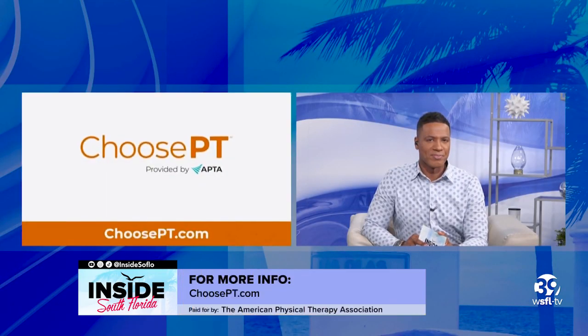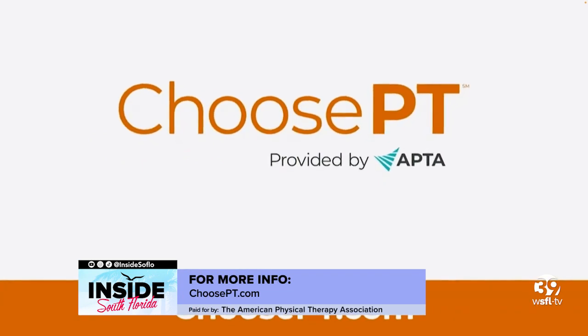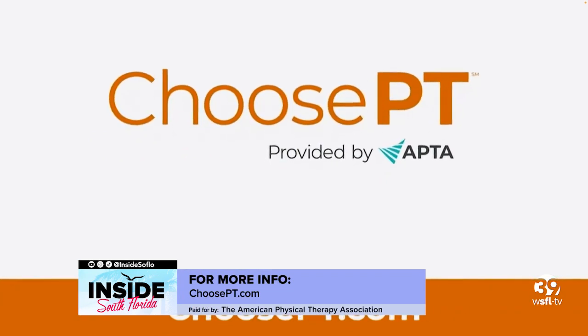Dr. Betts, where can we go for more information? Go to choosept.com to find more information on any condition that you are experiencing. Wonderful — physical therapist Dr. Sherri Betts, thank you so much.